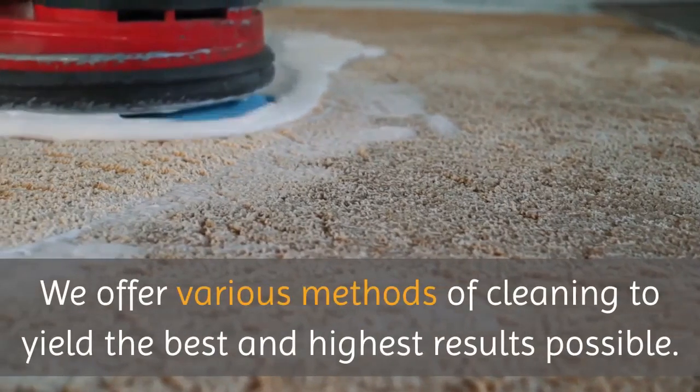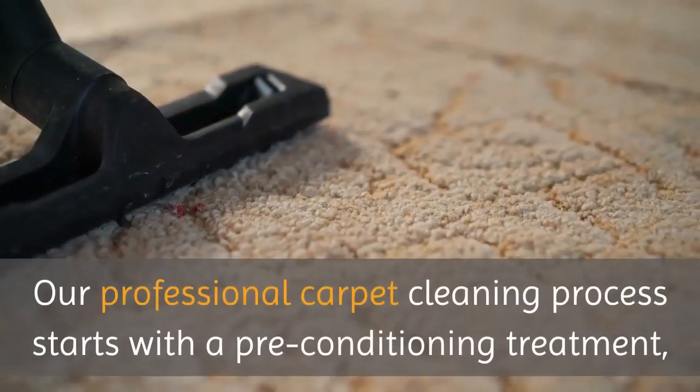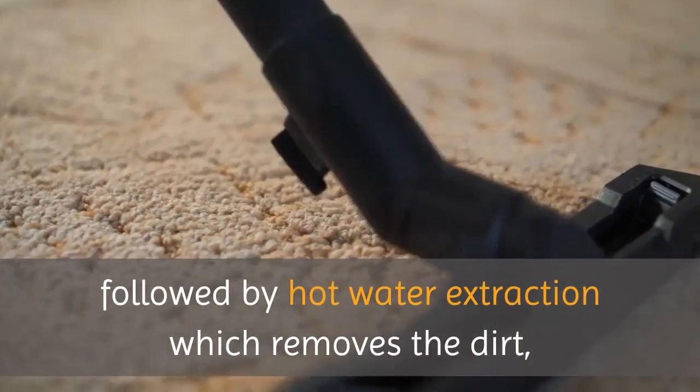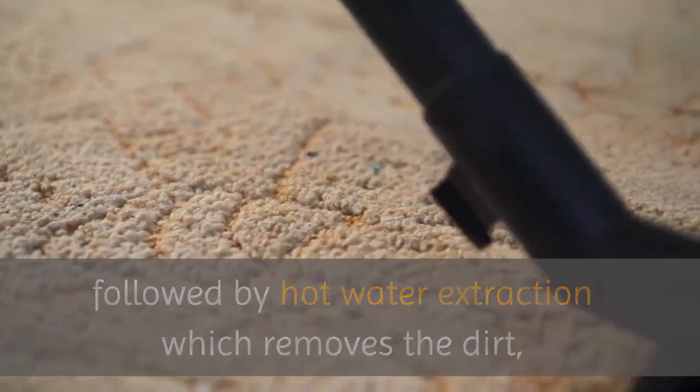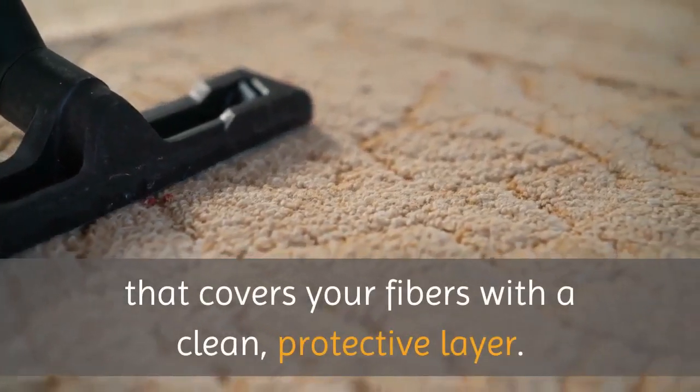We offer various methods of cleaning to yield the best and highest results possible. Our professional carpet cleaning process starts with a pre-conditioning treatment, followed by hot water extraction which removes the dirt, stains and messes, then a finishing treatment that covers your fibers with a clean, protective layer.